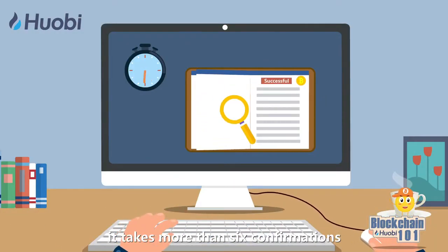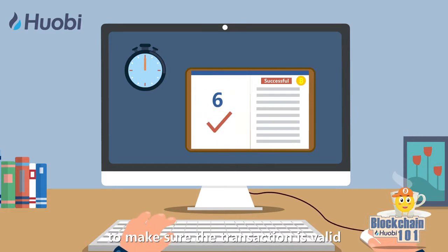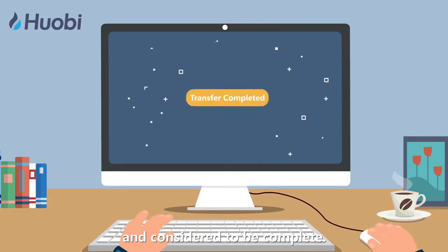Nowadays, it takes more than six confirmations to make sure the transaction is valid and considered to be complete.